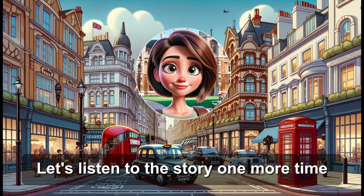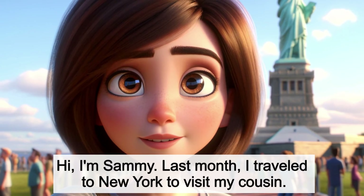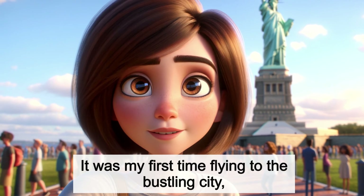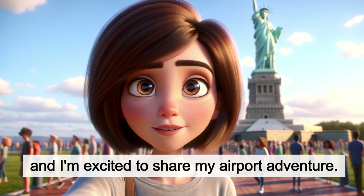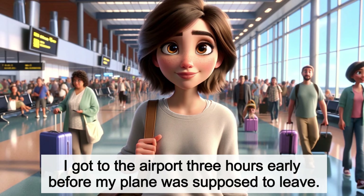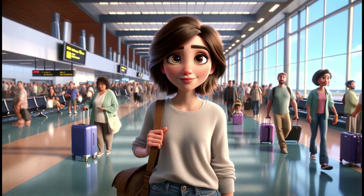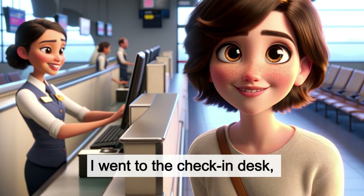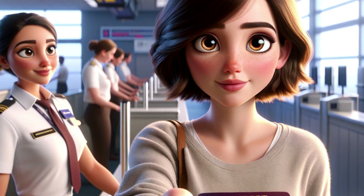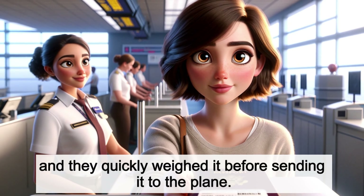Let's listen to the story one more time. Hi, I'm Sammy. Last month I traveled to New York to visit my cousin. It was my first time flying to the bustling city, and I'm excited to share my airport adventure. I got to the airport three hours early before my plane was supposed to leave. I felt excited and a little nervous as I found my way to the busy terminal. I went to the check-in desk, and a nice check-in officer there greeted me with a big smile.